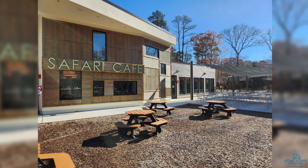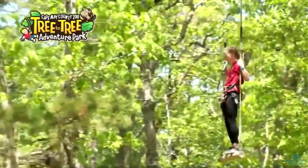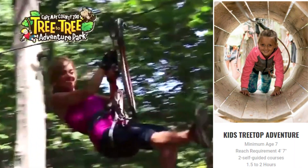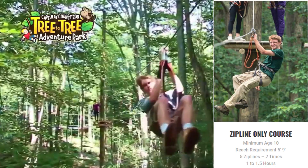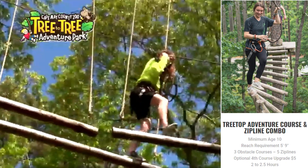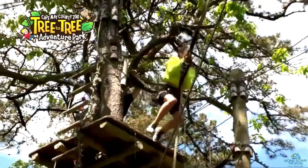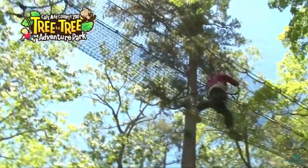Inside the zoo, there's a brand new safari cafe where you can purchase lunch or a snack and enjoy outdoor dining. And if you're feeling a little adventurous, in addition to the park and zoo, there's the tree-to-tree adventure park — an obstacle course and a zip line. They have an obstacle course for kids ages 7 and older, and the zip line and adventure course is for kids and adults ages 10 and older. I'm going to put a link below to the Cape May County Park and Zoo website, where you can also read about Tree-to-Tree Adventure Park, because currently they're open only on weekends, so you definitely want to check out when it's available.